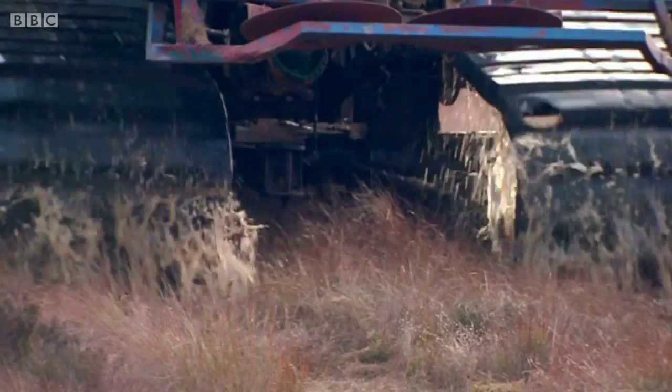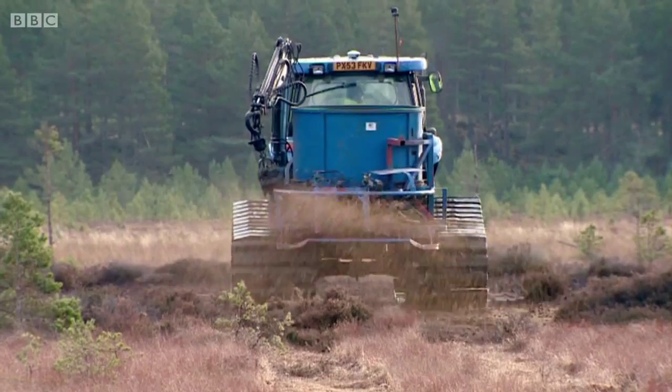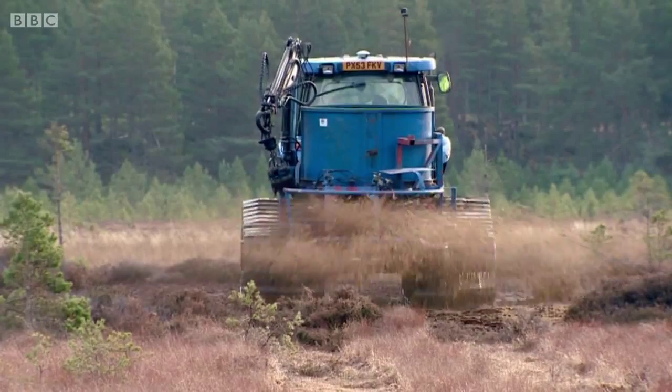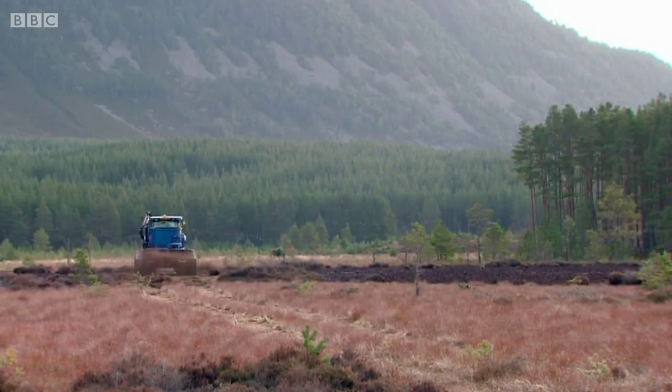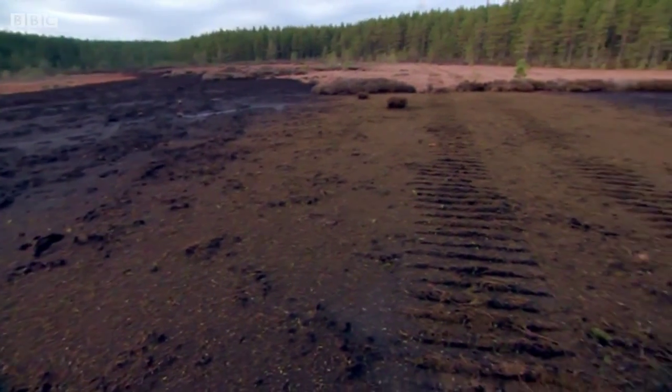Damage has been caused to this area of peatland either by previous cutting or fire. Stephen hopes spreading the brash over the bare peat will kick start regrowth of the sphagnum moss. Once the spreading is finished, Stephen is keen to show me the result.